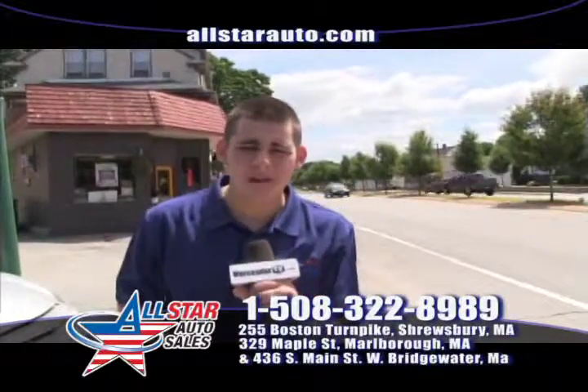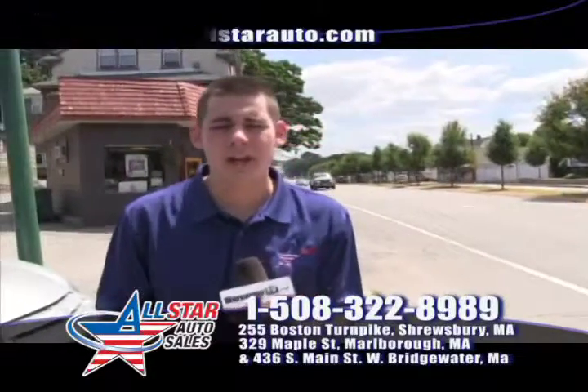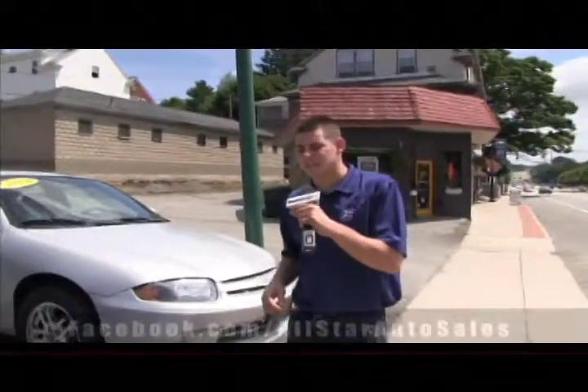Give us a call at 508-480-8989. Stop into one of our three great locations, open seven days a week. Talk to one of our friendly sales staff to assist you with all of your vehicle needs.